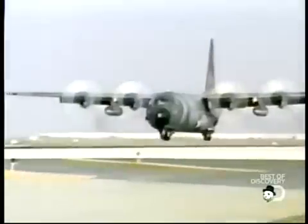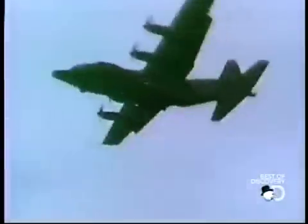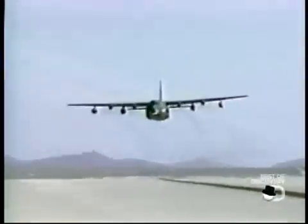Hercules has been the workforce of the American military for over half a century. Originally designed as a troop, cargo, and medical transport, the Defense Department plans on adding one more job description: rescue plane.